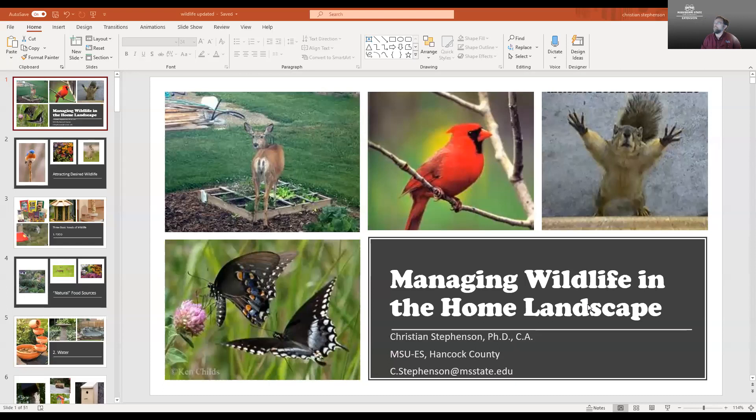Well hello, I'm Christian Stevenson with the Mississippi State University Extension Service and I'm happy to welcome you to another one of these Zoom presentations. Today is the 22nd of April and I am very happy to be here talking about managing wildlife in the home landscape.